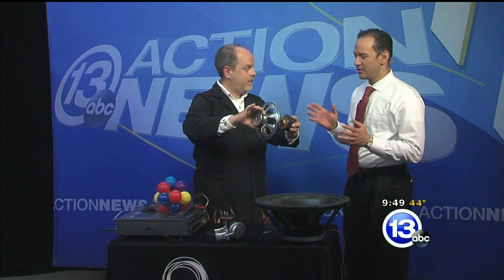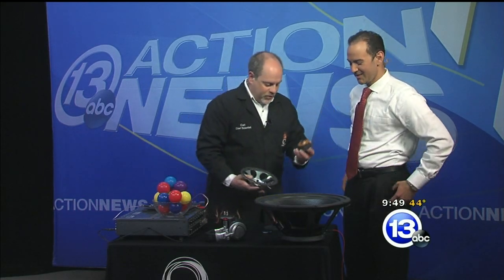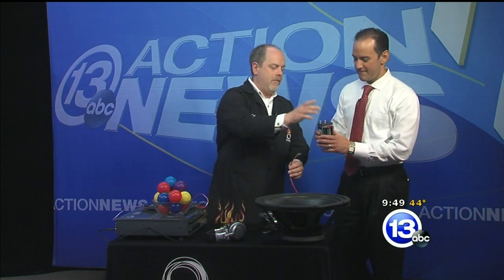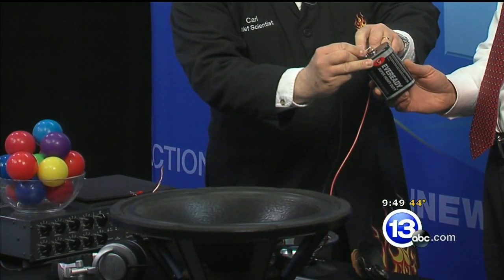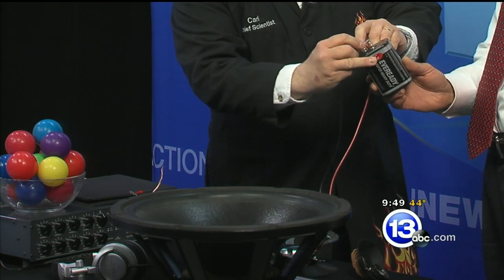I'm sort of having flashbacks here because it doesn't seem like speakers have advanced all that much since the 70s. If it works, don't mess with it, right? So Tony, go ahead and grab this big battery here, and we're going to send some current through this speaker.